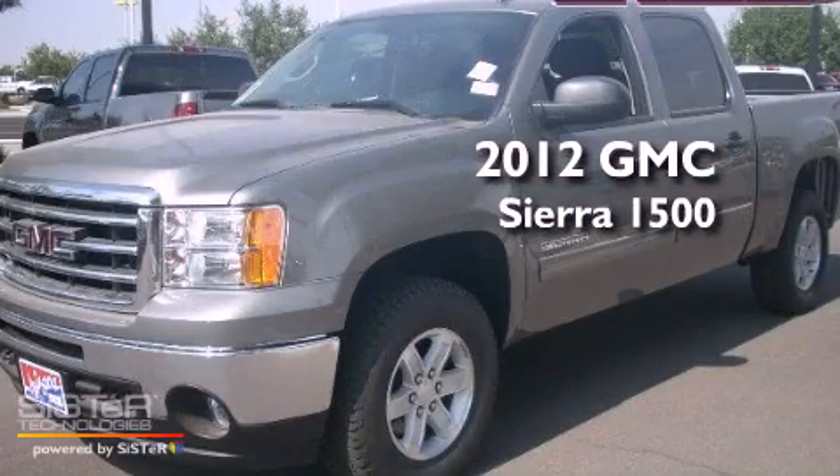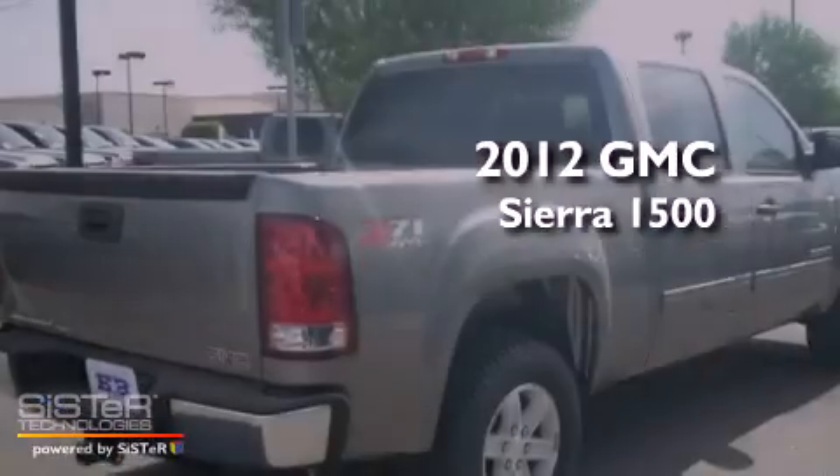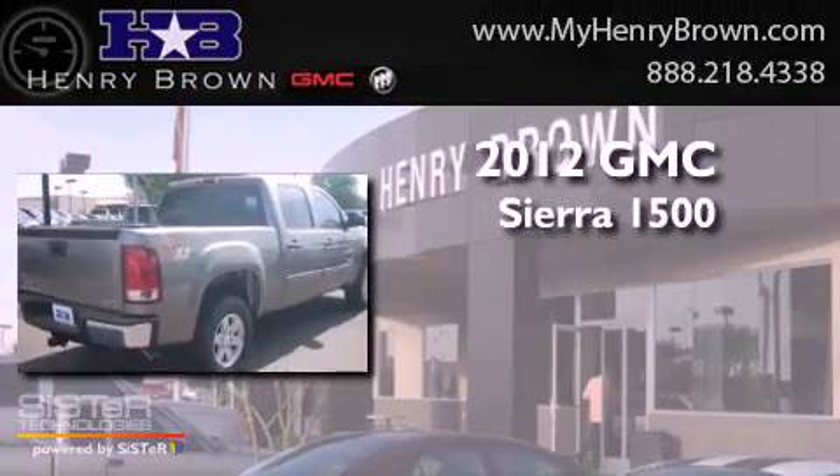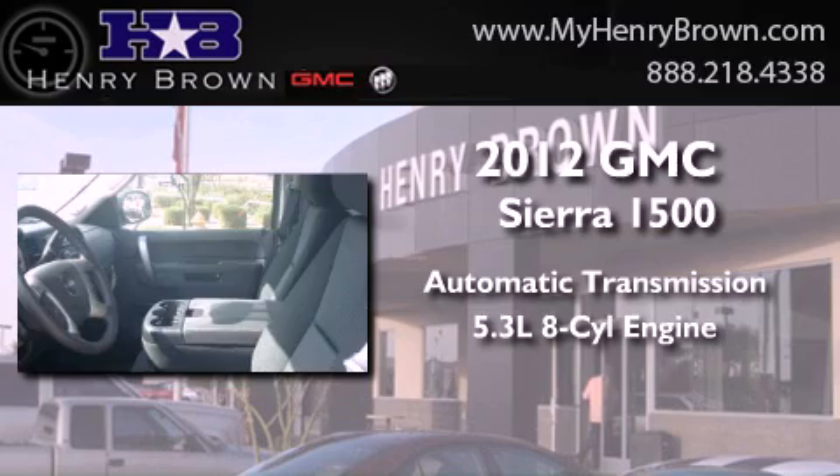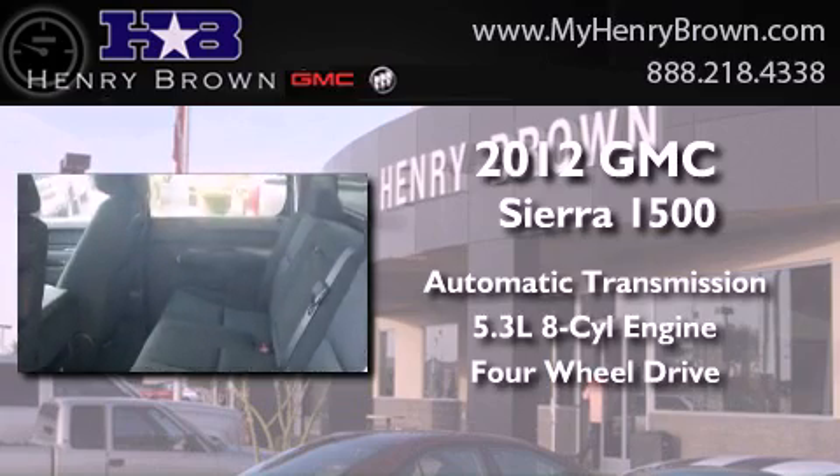This is a brand new 2012 GMC Sierra 1500. This truck has an automatic transmission, a 5.3-liter V8, and the added capability of 4-wheel drive.